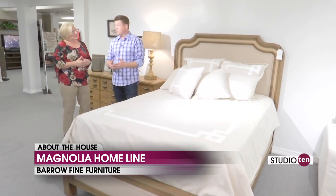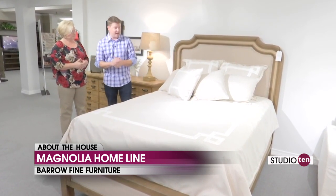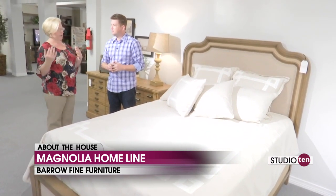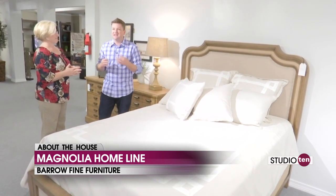We've been doing Magnolia Mondays here on Studio 10. Today we are taking a look at her bedroom suites. She does a great job with bedrooms, and one thing you will notice as we look at some of her bedroom groups is that she's very eclectic. All three of these that we're going to show you today are distinctly different.